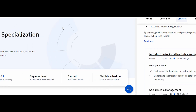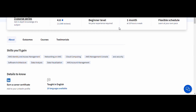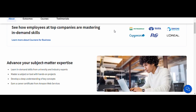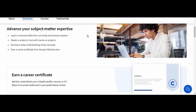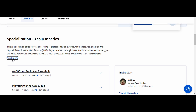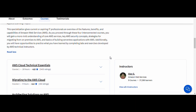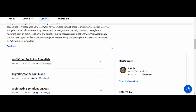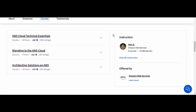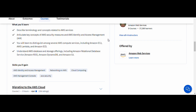5. AWS Fundamentals. This is an excellent course for anyone looking to understand Amazon Web Services, one of the leading cloud platforms. You'll get hands-on training on how to build secure, scalable cloud solutions and understand the basics of cloud architecture. This course is ideal for IT professionals and developers who want to expand their knowledge in cloud computing, which is essential in today's tech landscape. By the end, you'll have a solid understanding of AWS and how to leverage it for various projects and applications.